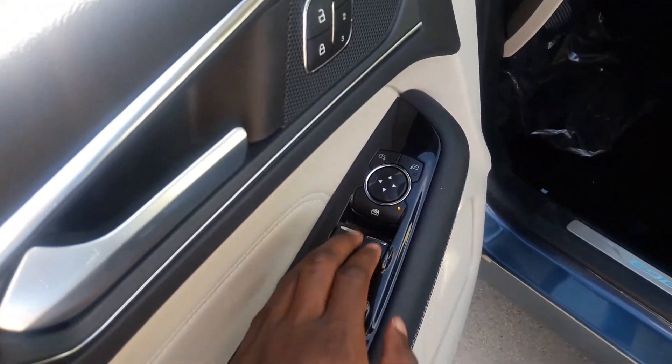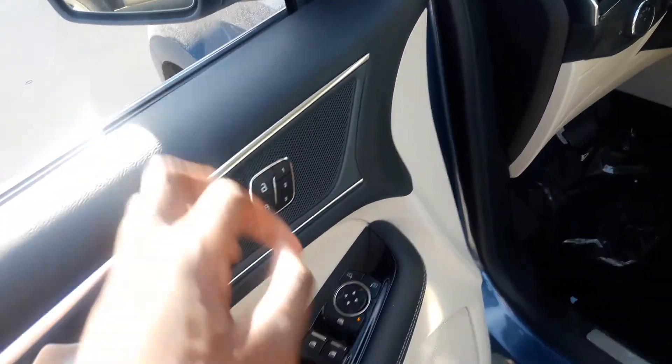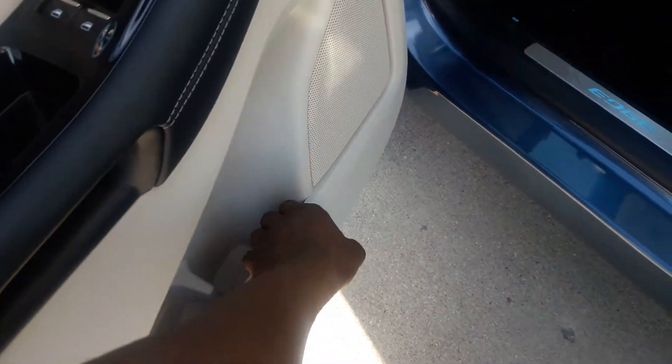Power windows, power mirrors, power door locks. Personal memory settings, and storage down there.